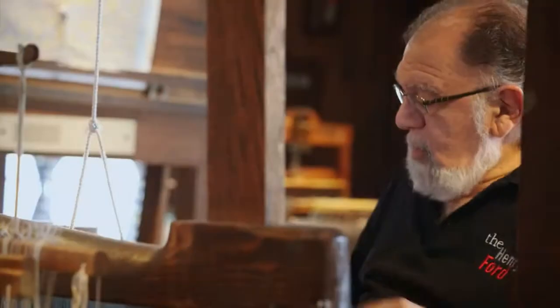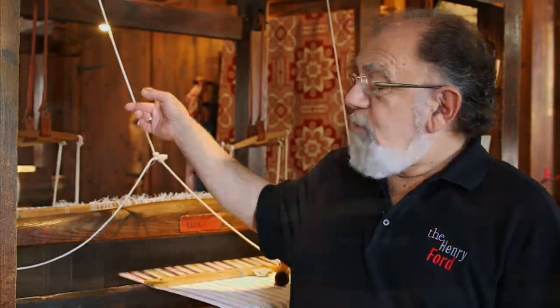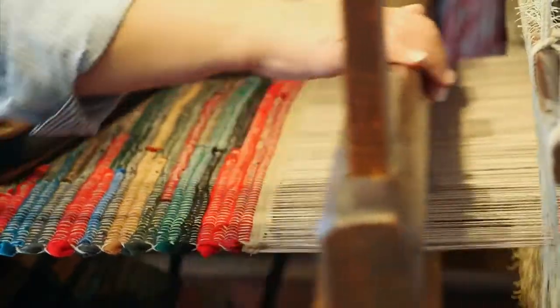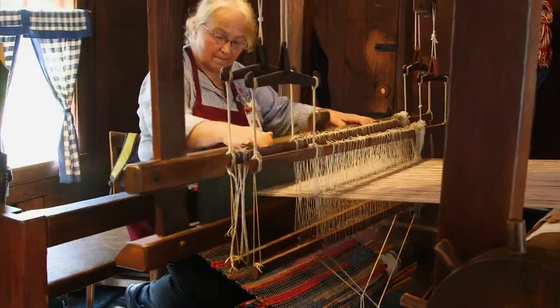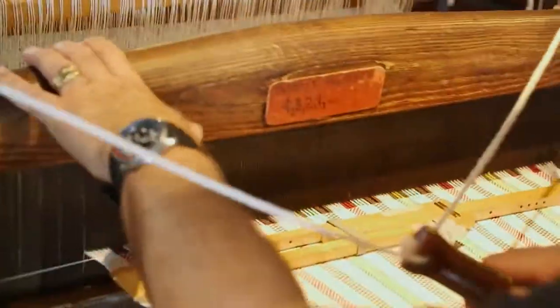My wife would tell me that whenever I start talking about textiles, I get a different tone in my voice. When I start thinking about how these things are made, and the structures of them, and the history associated with them, and the people who used this equipment before we got here — it's an all-inspiring bit of history that feels wonderful. We have a number of looms here in the weaving shop. Down at the end we have a colonial loom — the kind that would have been used in a family's home. About a quarter of the people in New England would have had a loom like that.